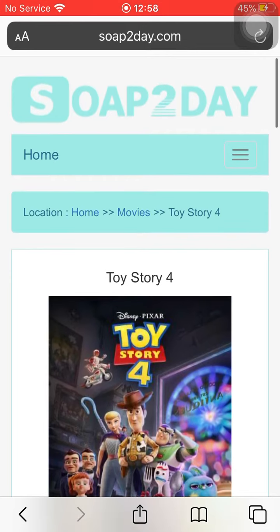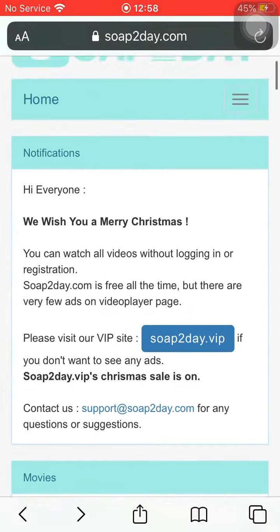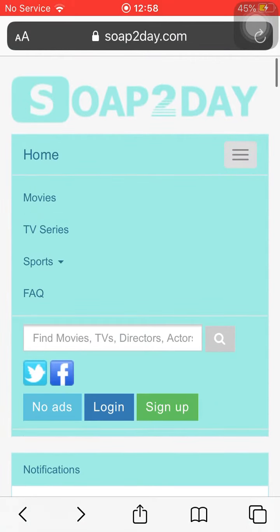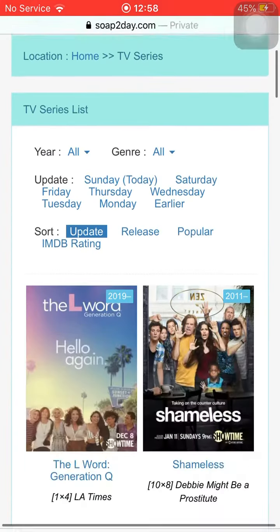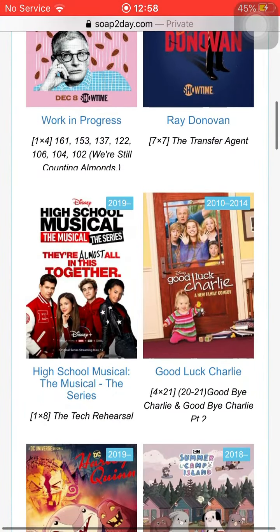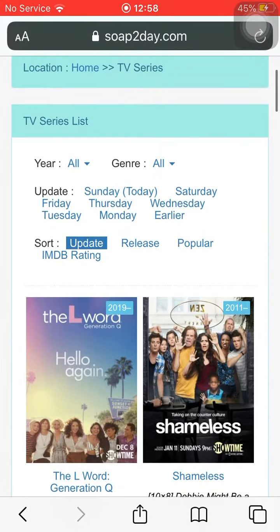And yeah, that is the movie website. It also has TV series — if you click that you can search and go into TV series. I hope you enjoyed this tip on how to watch movies and TV series for free. Bye!